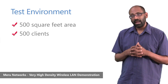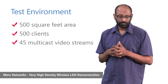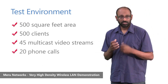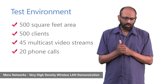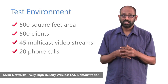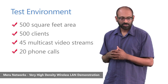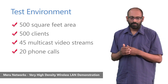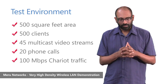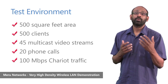In addition to the 500 clients, we had 45 devices doing multicast video streaming and 20 phones constantly making phone calls. The total mix of 500 clients included laptops, netbooks, iPads, iPhones, iPod Touches, Blackberry, Nokia phones, ASCOM phones, and a variety of other devices. We also induced about 100 megabits of end-to-end Chariot traffic.